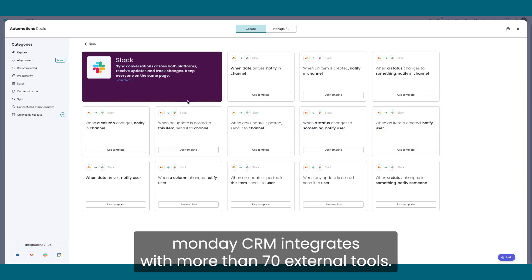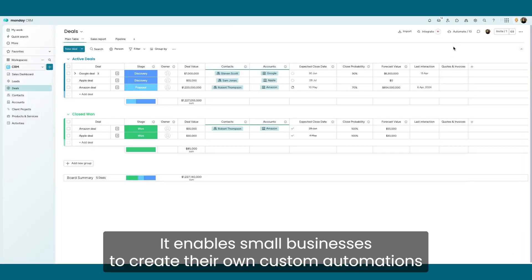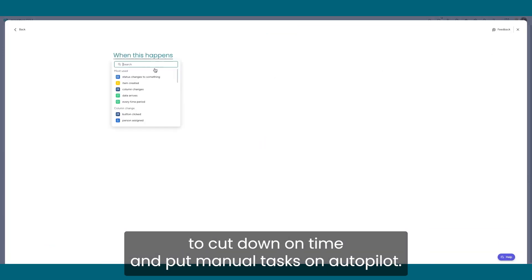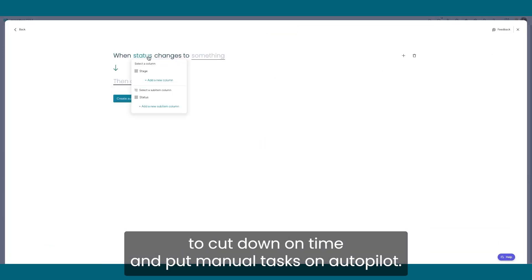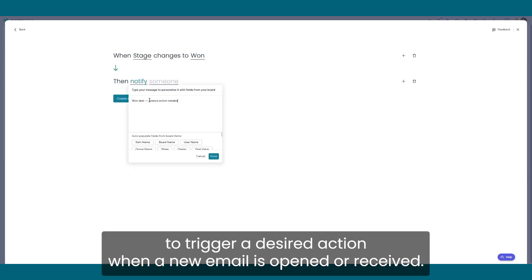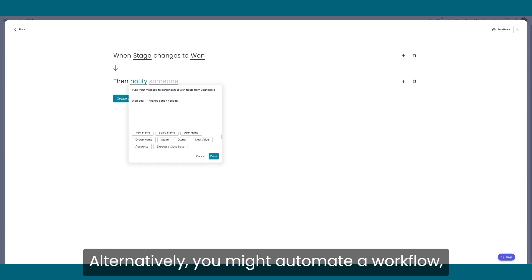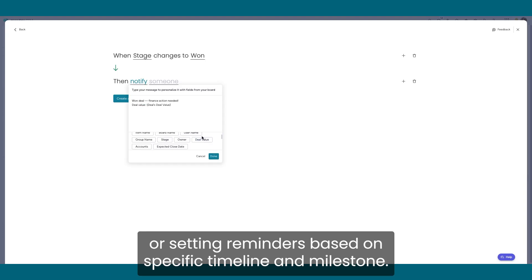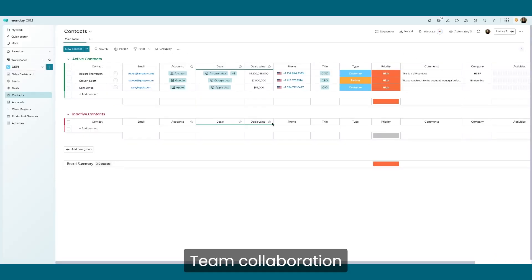Monday CRM integrates with more than 70 external tools. It enables small businesses to create their own custom automations to cut down on time and put manual tasks on autopilot. For example, you can use the CRM Gmail integration to trigger a desired action when a new email is opened or received. Alternatively, you might automate a workflow such as updating your task list when a lead moves through the pipeline or setting reminders based on a specific timeline and milestone.